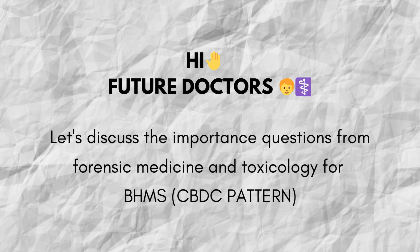Hello future doctors, are you preparing for your BHMS exams under the new CBDC pattern? Today's video brings you the most important questions from forensic medicine and toxicology, specially selected to help you score better in your theory papers. So let's get started.